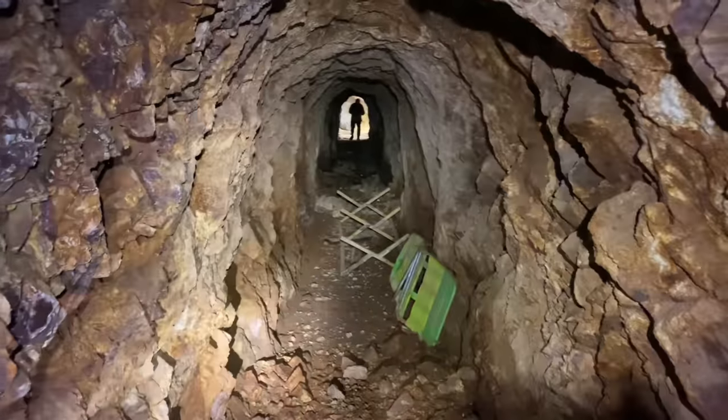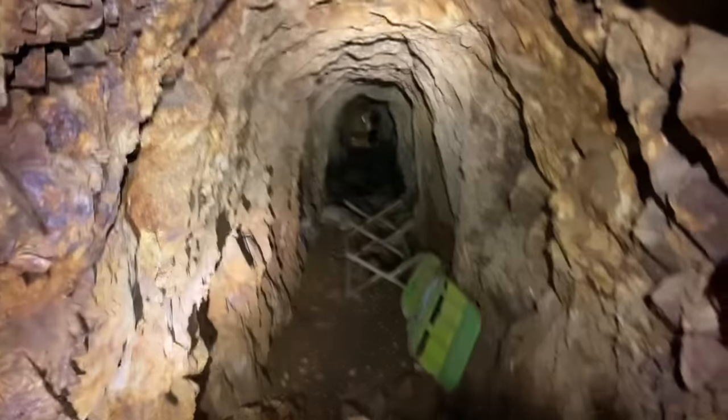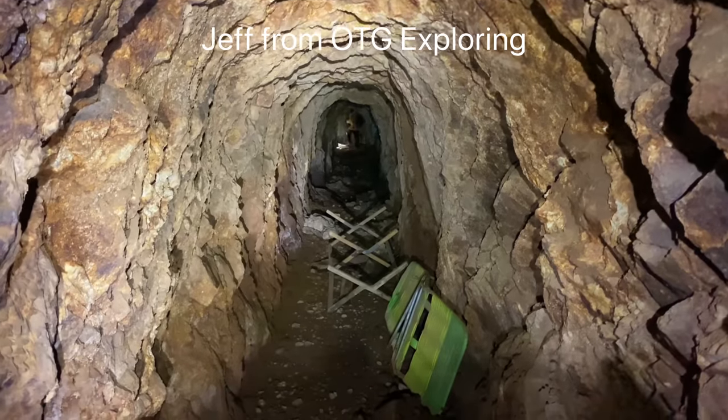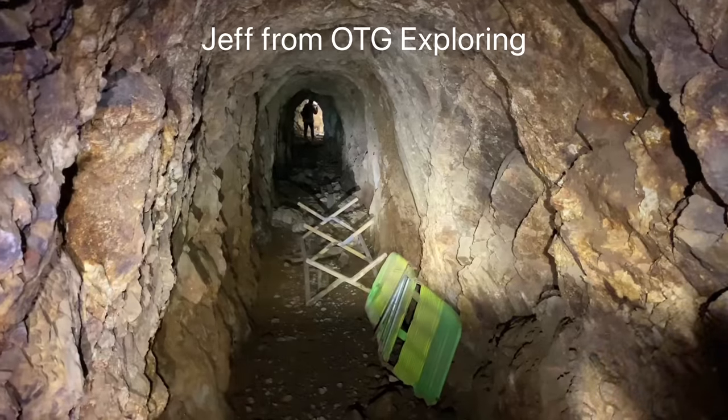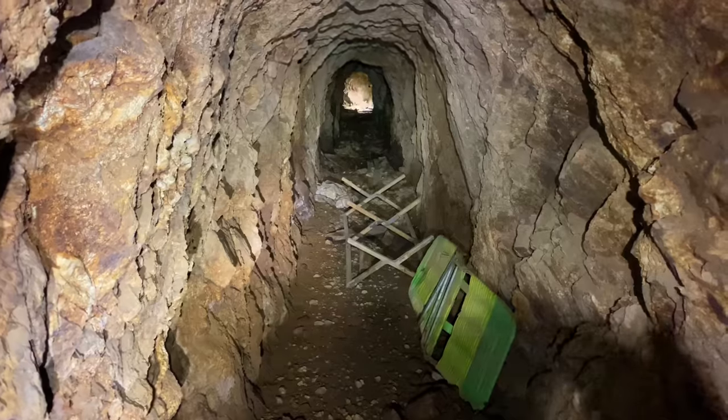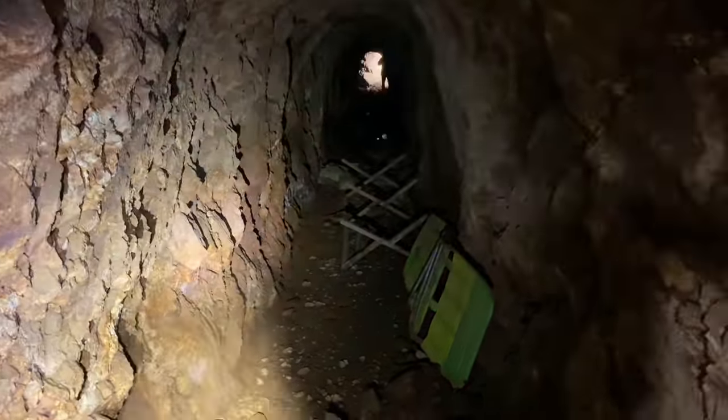We are just inside the portal of an abandoned mine. That's Jeff up there from OTG Exploring — check out his channel. There'll be a slide-out card in the upper right-hand corner of the screen with a link to his channel. He's got some pretty cool videos over there so check him out.